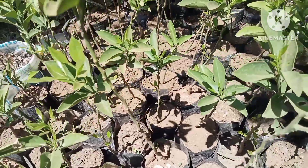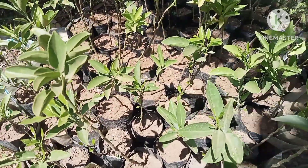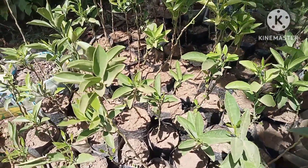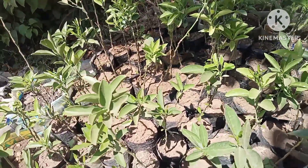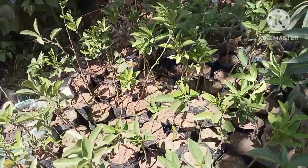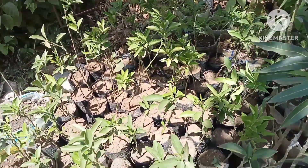Those are grafted oranges — a species known as Washington Neville. It takes around a period of one to two years to bear fruits. How much is one? That is 200 shillings.